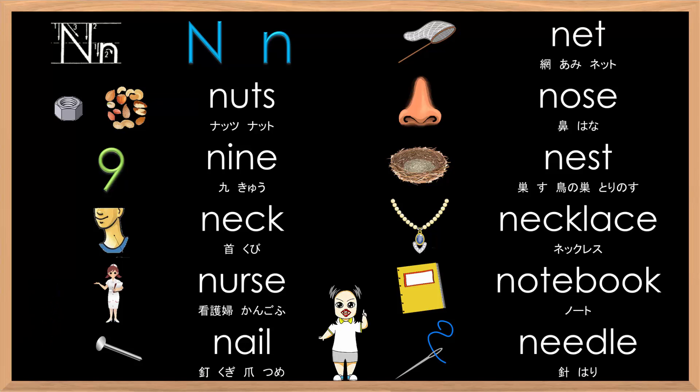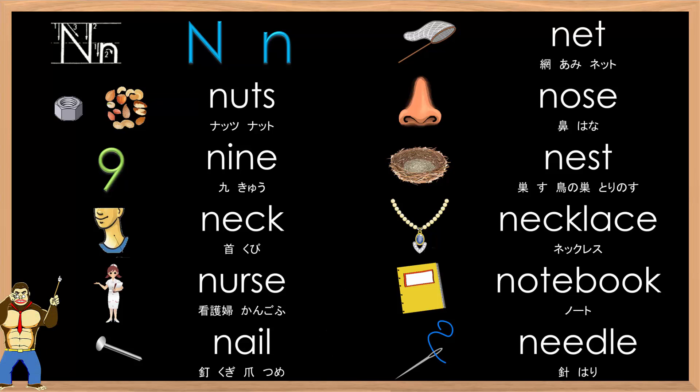You're up. Big N, small N. N-N-N-N. Net, Nuts, Nose, Nine, Nest, Neck. Amazing job.